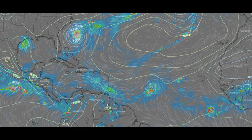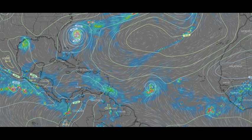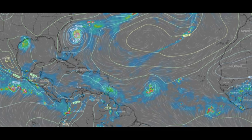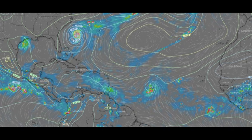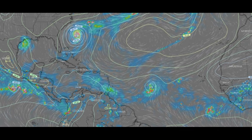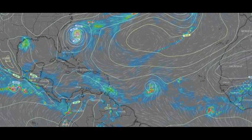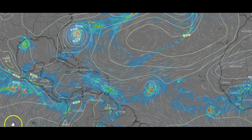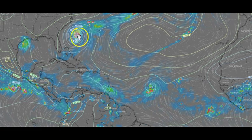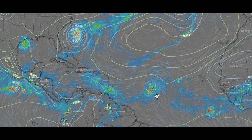This is the Euro model. We always use these models to see what may develop and what we need to look for. After we see something, that's when we start the science end of it — to see if it actually forms, how strong it may get, where it may go. This is just a guide to where conditions look right for something to possibly form. I've got this set for 7 a.m. this morning — here's the system around Texas, here is Humberto, and here is what could turn into Imelda.